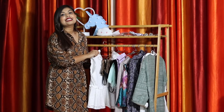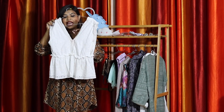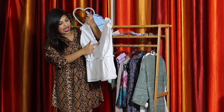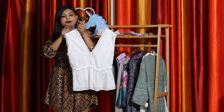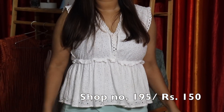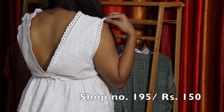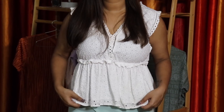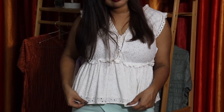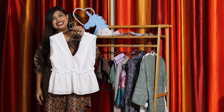The next thing I got is this white peplum top — it's crocheted. I got it stitched because the neck was really deep and I didn't want to be uncomfortable. It has a cinch at the waist and then a peplum. The fabric is cotton so it's really breathable in summers, plus white always looks good in summers. I can pair it with a skirt, jeans, pants — anything.